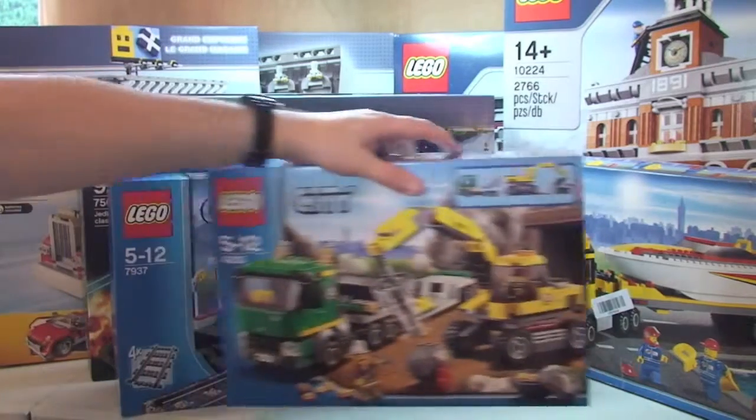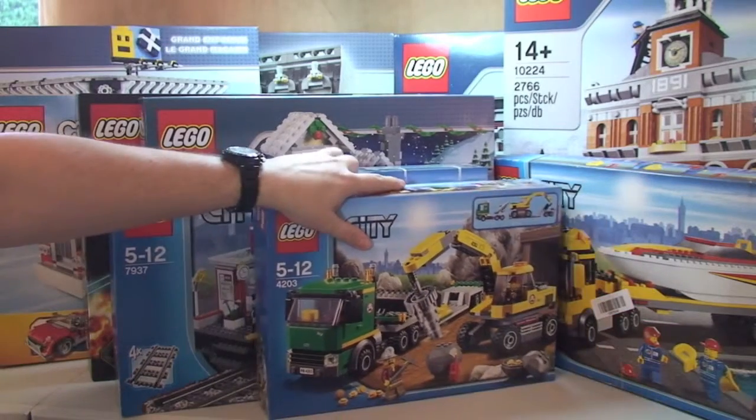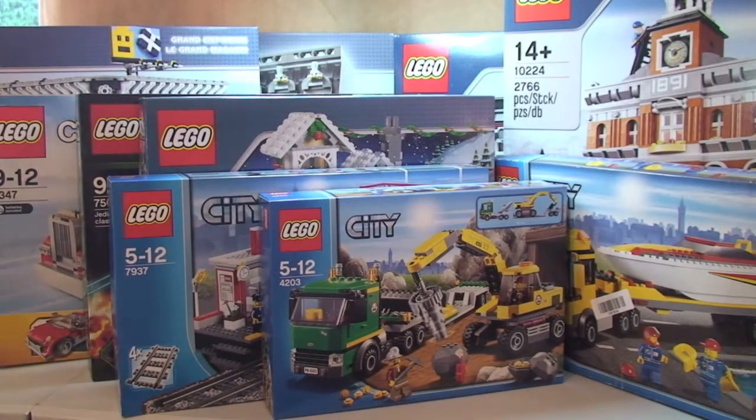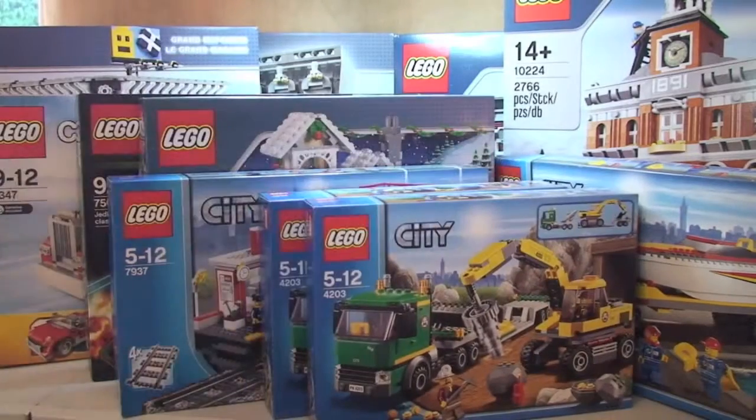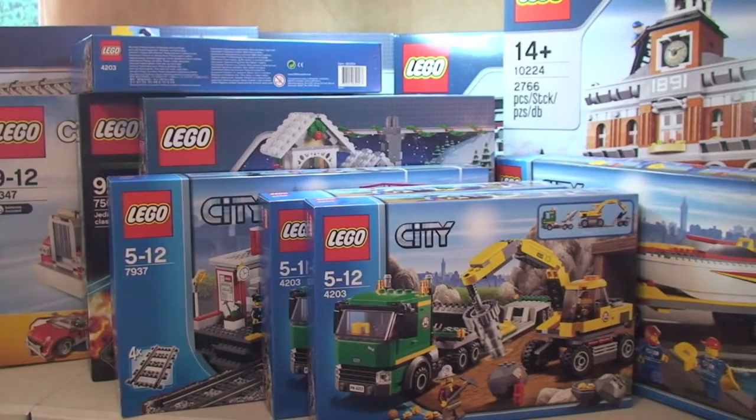Next up is set 4203, the Excavator Transport. Retail is £24.99 and I paid £17.50, a saving of £7.49. I actually got three of those — two are Christmas presents and one is for me.